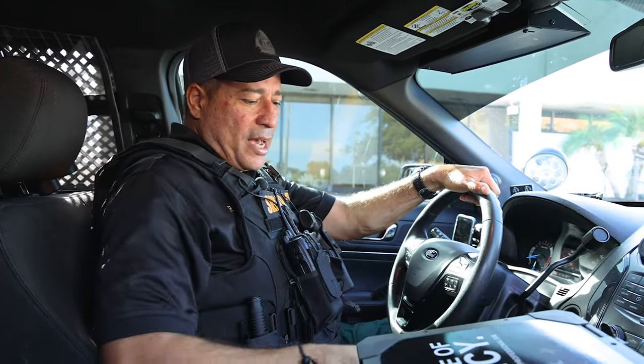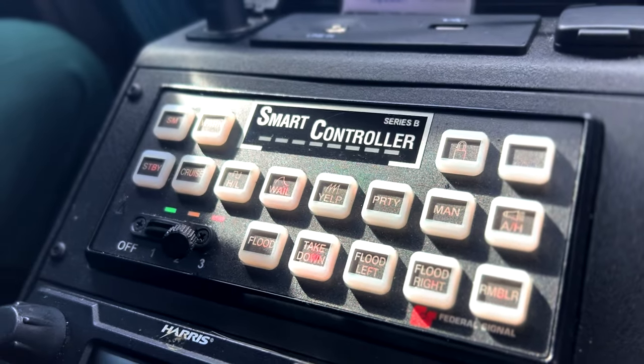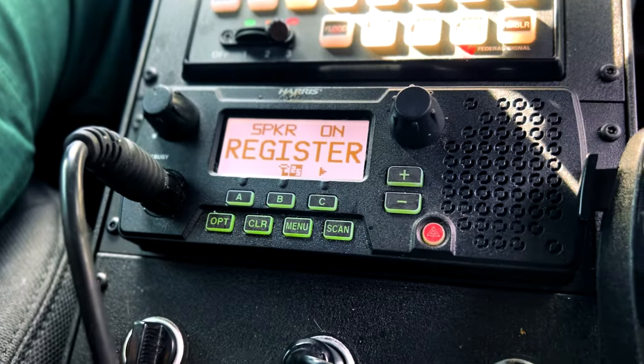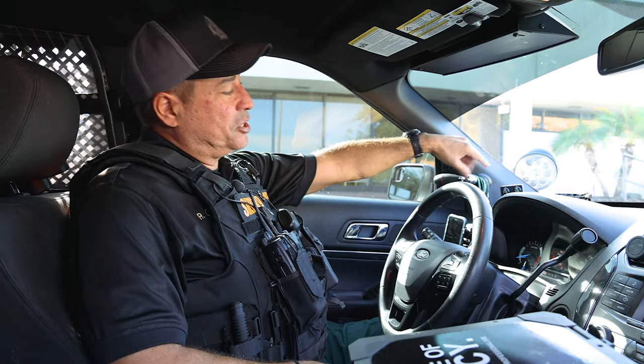From here we've got the control panel for the lights, the sirens, the horns, and all that. We have the radio here to talk to dispatch, we have the PA system, and then this is kind of neat too — this is the ambush system right here.